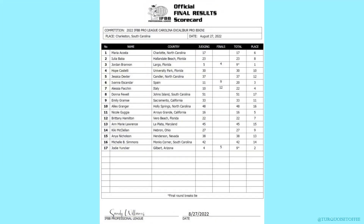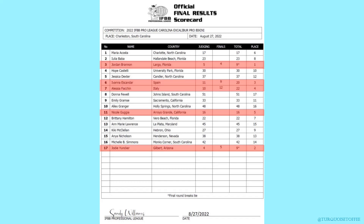Looking at the top five, this is kind of an interesting scorecard. In first place was Jordan, second Jody, third Ivana, fourth Alessia, and fifth Nicole. But if you look closely, you'll see that the scores actually changed after pre-judging. In the pre-judging show, Jody was in first place and Jordan was in second. And then at finals it switched — Jordan was in first place and Jody was in second. So they had a tie, and it's the final round that breaks the tie.